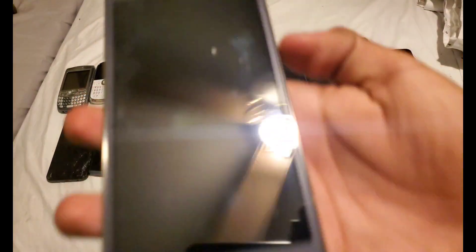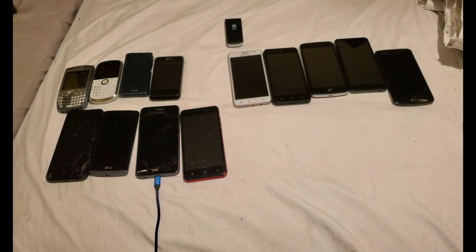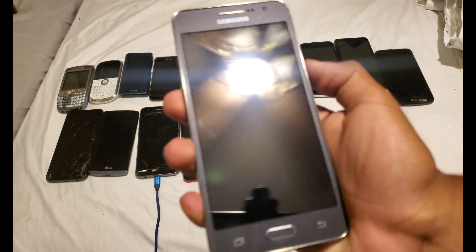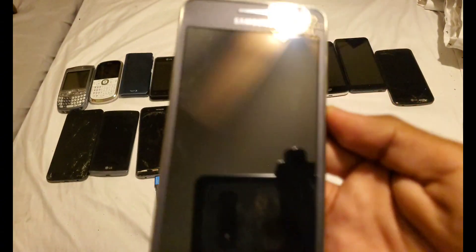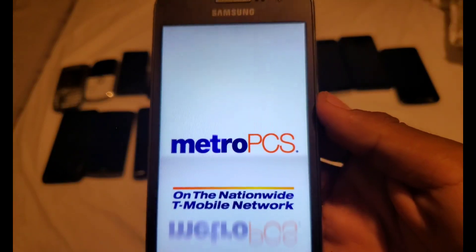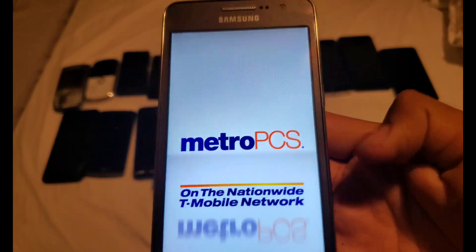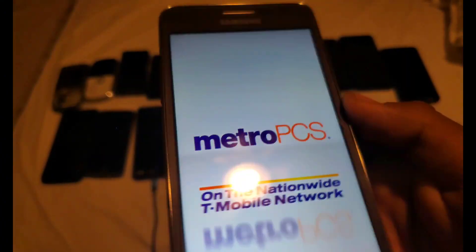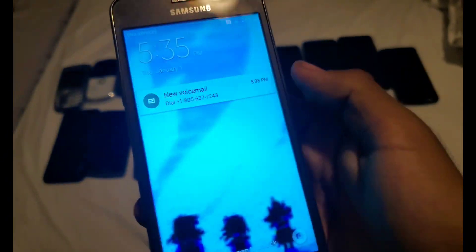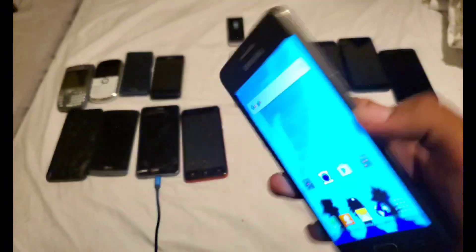Next, here's the Samsung Galaxy Grand Prime on Metro PCS — yes, it does work. There's a thing on the top I couldn't clean, but you can barely hear the startup sound. It kind of looks like the back cover for the Galaxy On5, which is the next phone.